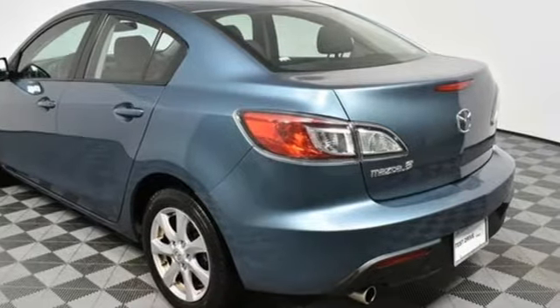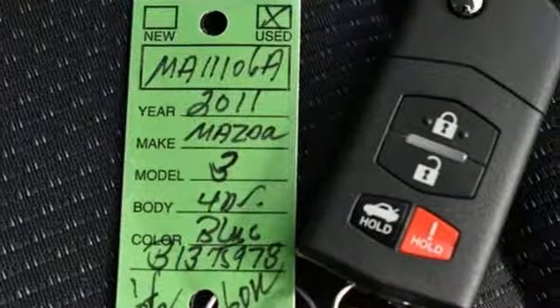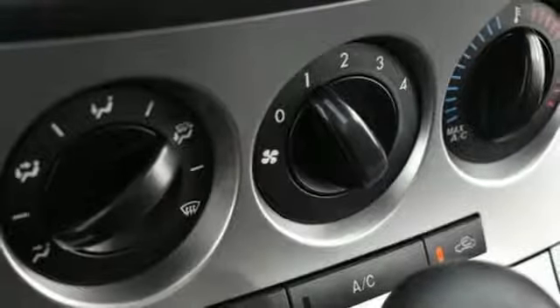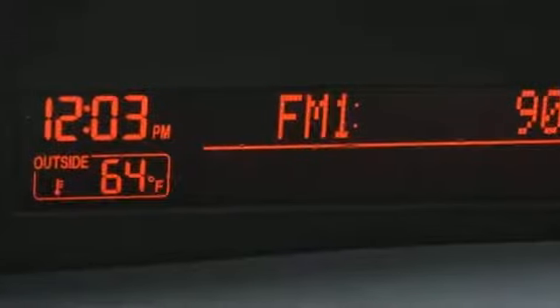It boasts an impressive list of features like these: auxiliary audio input, power mirrors, manual tilting steering column, two 12-volt power outlets, manual telescoping steering column, inline four-cylinder engine, aluminum wheels, gas pressurized shocks, and power windows.